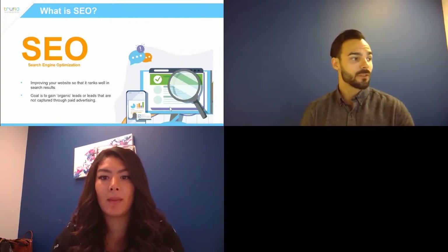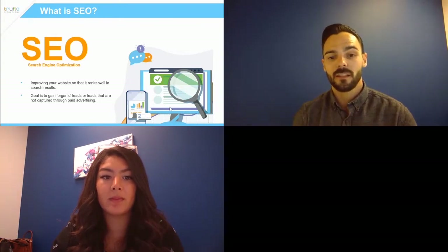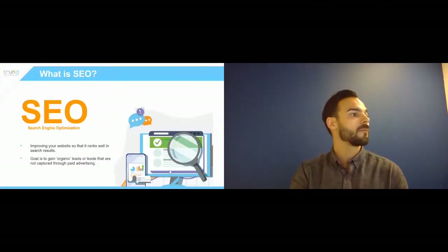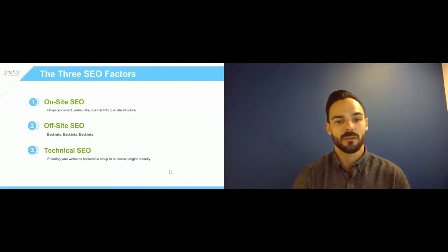SEO means improving your website so that it ranks well in search results, with the goal to obtain organic leads — anyone who comes directly from a search or from another link on another website. The easiest way to think about SEO, because there's so much going on, is to split it into three major buckets.